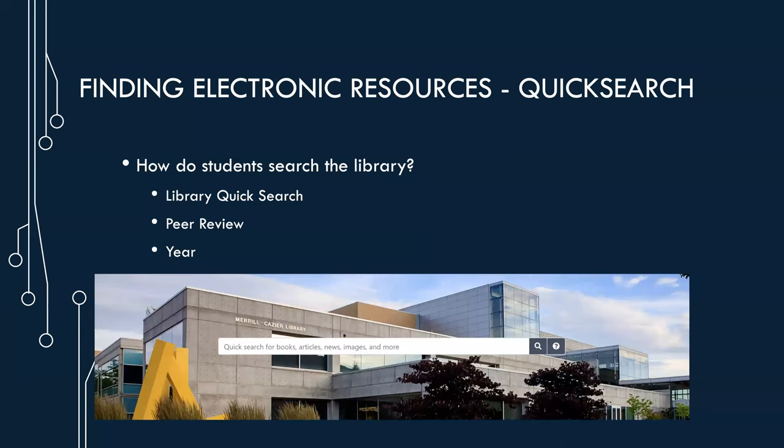We'd now like to talk about electronic resources, starting with how to find resources you or your students need. There are a few common ways patrons use the library for research: they can use the quick search box on the main library webpage, or look up a specific database. Many of you are experts at doing research using the library website, but it's still useful to go over how a student might use quick search. Many students may first try to use Google, and even if they find a good academic peer-reviewed article, they will probably hit a paywall. This is why we recommend using our website, which prompts patrons to authenticate.